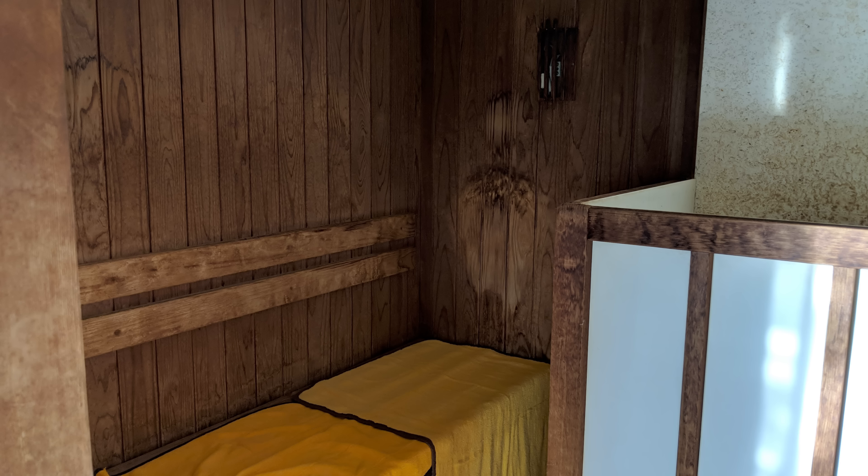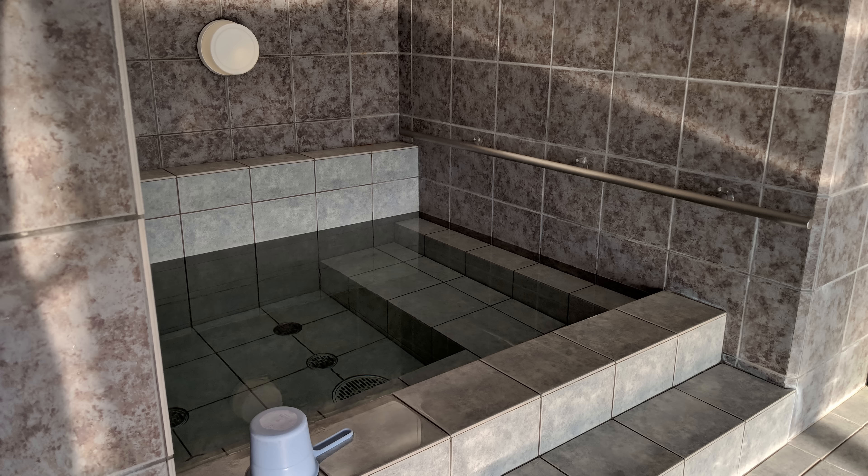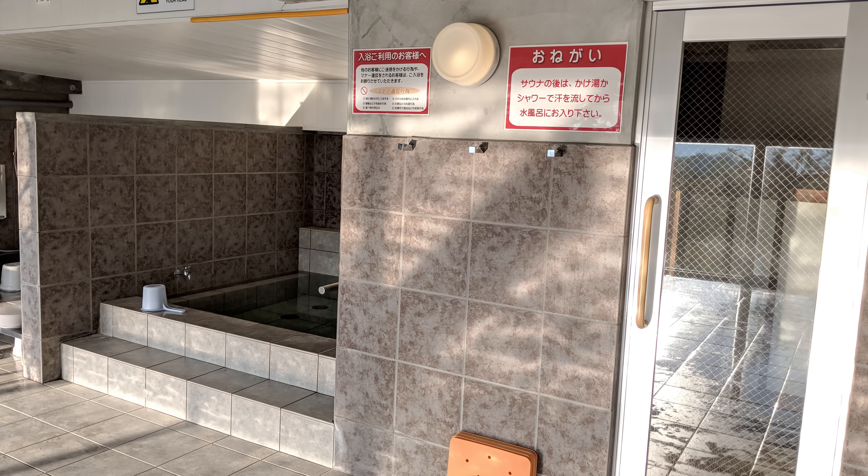At super sentos you can find saunas as well. With saunas you get all sweaty and hot, so afterwards don't jump straight into a bath. Use the kakeyu or the shower to rinse yourself off first, then go into the baths. And if they have a sauna, they'll almost always have a cold bath too — you can go in there to get nice and cold again.